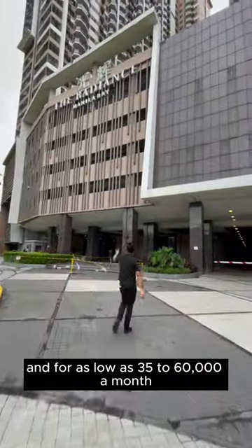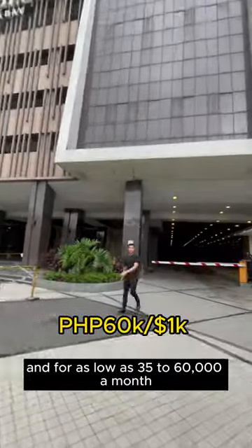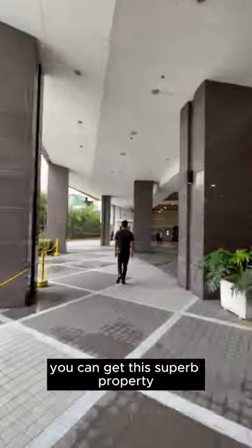Welcome to Regents Manila. For as low as $35,000 to $60,000 a month, you can get this superb property.